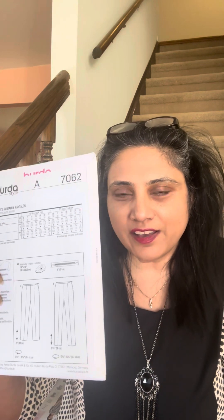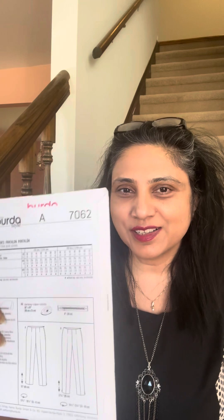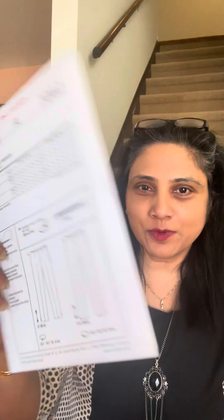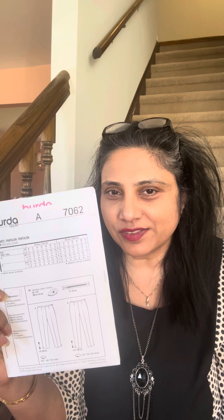I have been struggling with sewing pants for a while and I want to get better at it, but I have just not been able to perfect the fit because I have a lot of stomach fat, so pants are just hard to fit. I'm going to give this pattern a shot and share my results with you all.